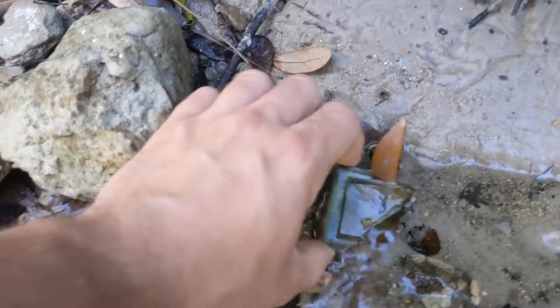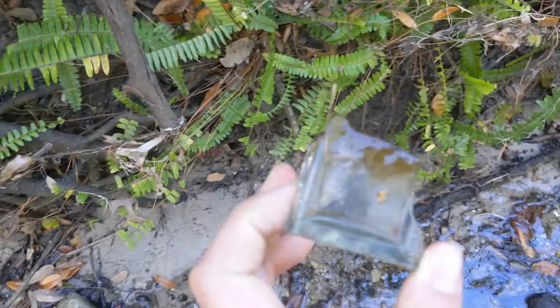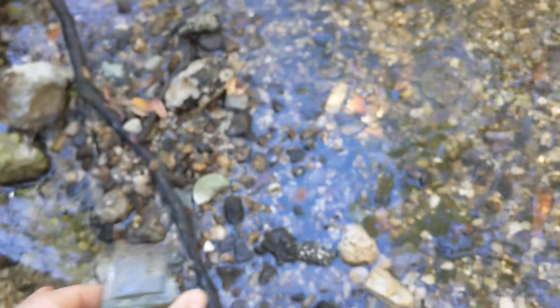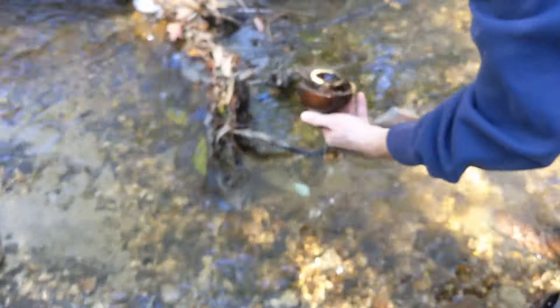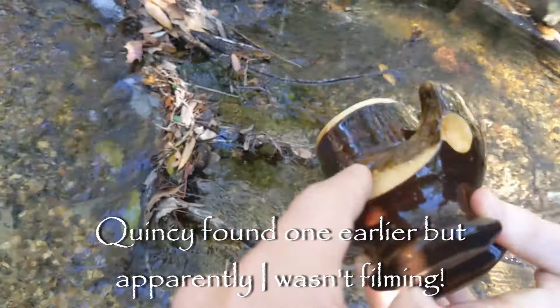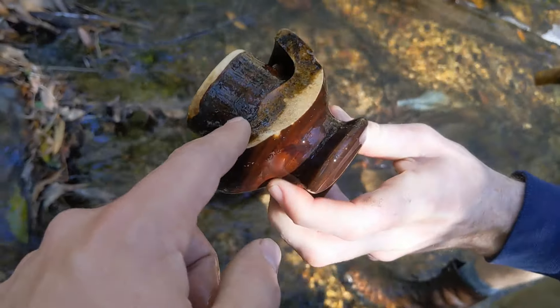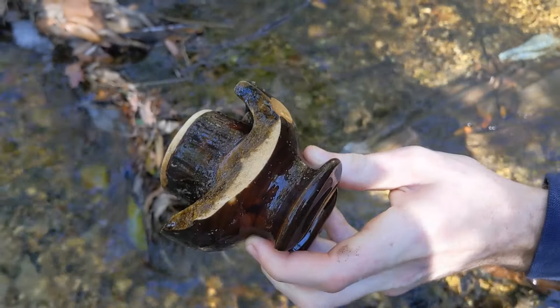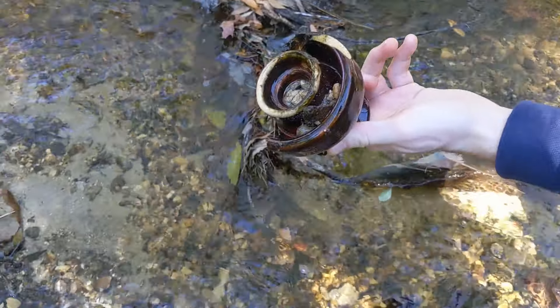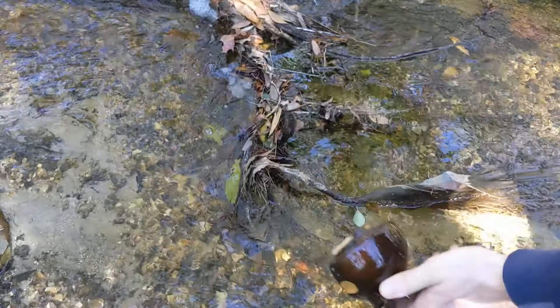Quincy just picked up that weird bottle. We're walking around a little gravel bar now. There's a broken old medicine bottle or something like that, unfortunately shattered. And that's another insulator — that's the ceramic one. I can't remember how old those ones are. If you guys know about the ceramic insulators, let me know in the comments below, because I really don't remember what the age is on those things, but they're pretty cool.